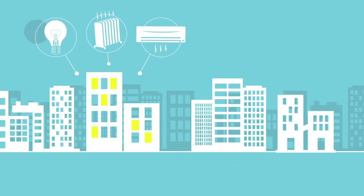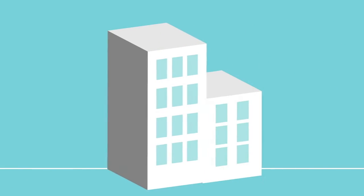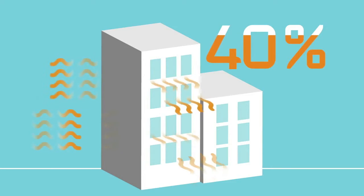Estimates state that approximately 30% of energy used in buildings is used inefficiently or unnecessarily. According to the American Solar Energy Society, roughly 40% of unwanted heat and cold that builds up in buildings comes in through windows.